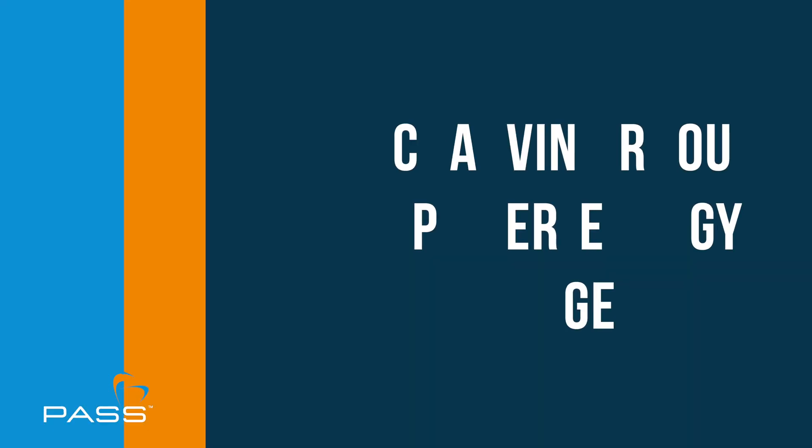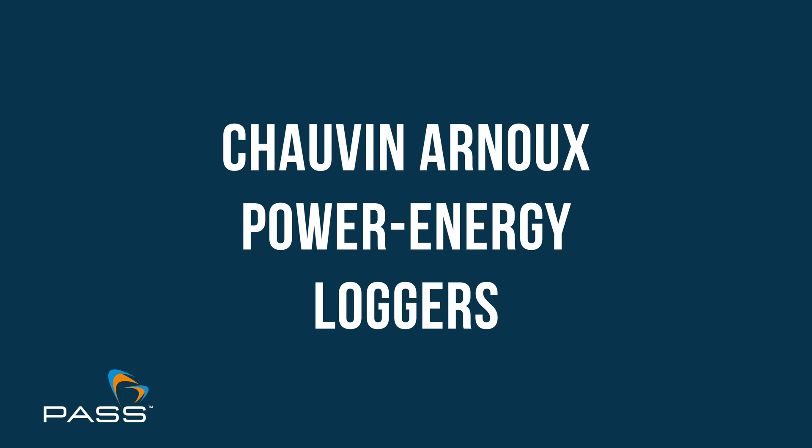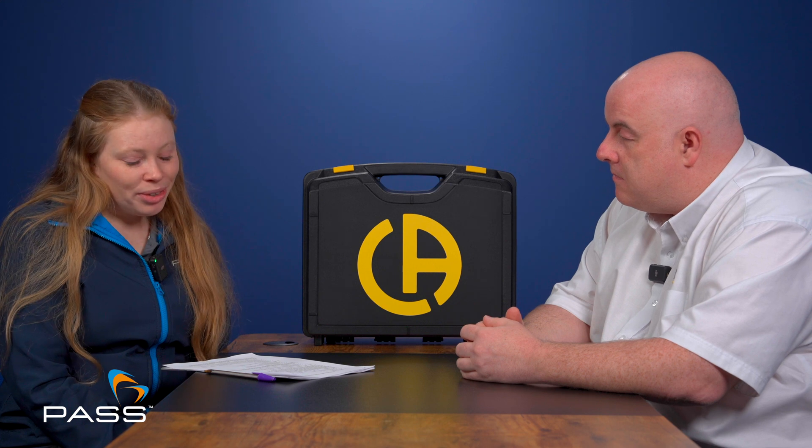Hello, I'm Jess from Pass. Welcome to Pass Presents. Today I'm joined by Kevin Smith, Chauvin Arnoux's Head of Commercial Operations. Welcome, Kevin. Thank you for joining us. Today we're going to be talking about Chauvin Arnoux's power and energy loggers. In later videos we'll be talking specifically about the PEL 51, PEL 104 and PEL 106. But for now, we're going to be talking about power and energy loggers more generally. Kevin's going to discuss what they are, what they can be used for and why you need one.